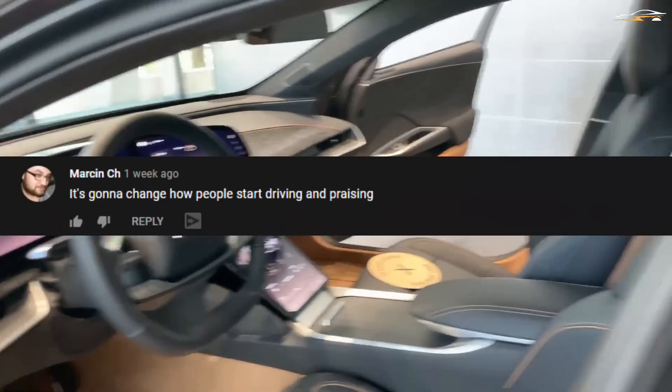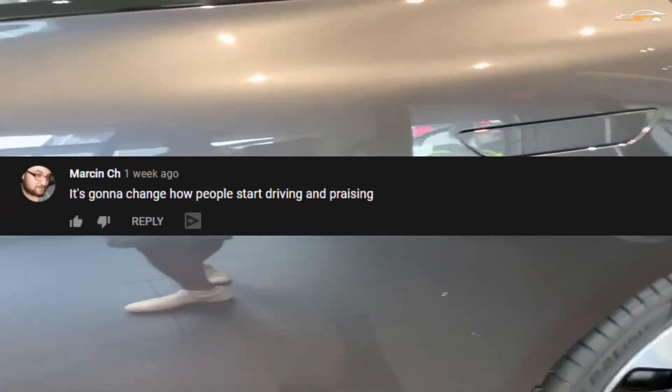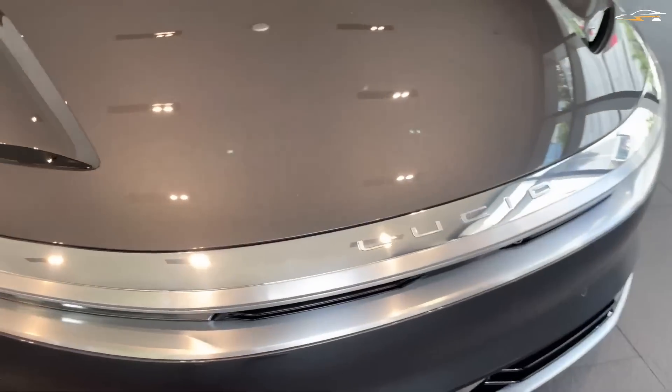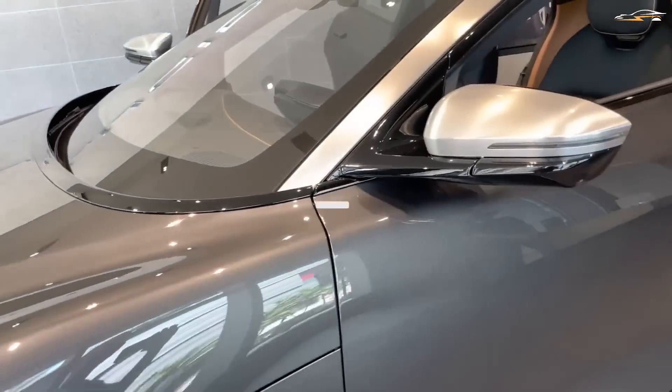Lucid believes it will change how people drive. What are your thoughts on the Lucid Dream Drive? How will it perform on Lucid's cars, and will it be able to compete with the strong competition out there? We would love to read your thoughts.